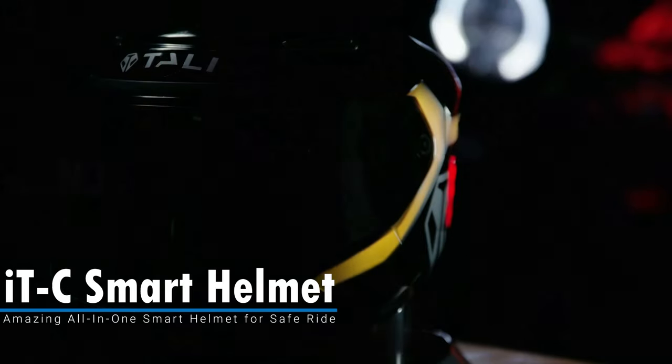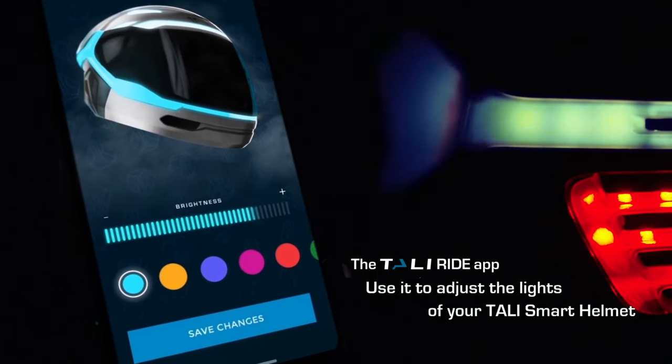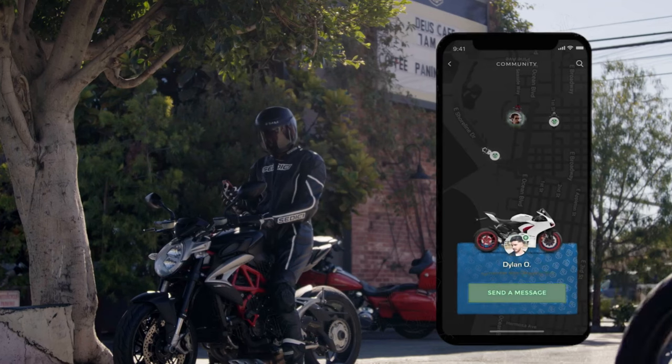ITC Smart Helmet. The ITC Smart Helmet is your all-in-one helmet designed to keep you safe and connected while riding on your favorite two wheels.